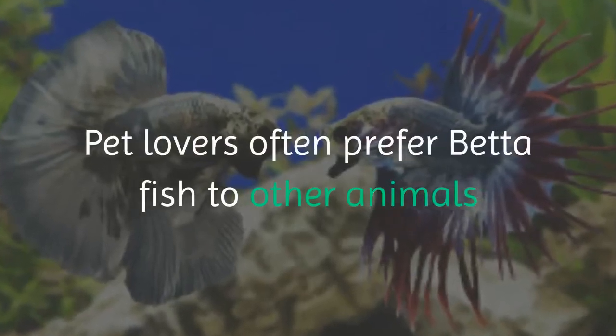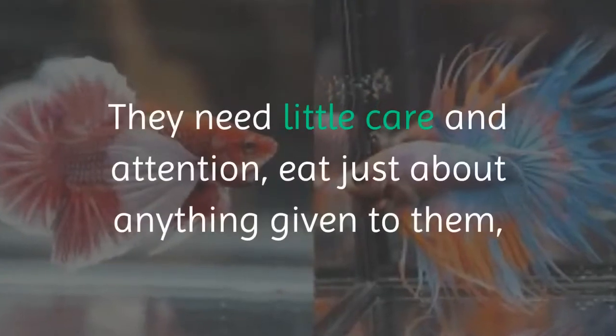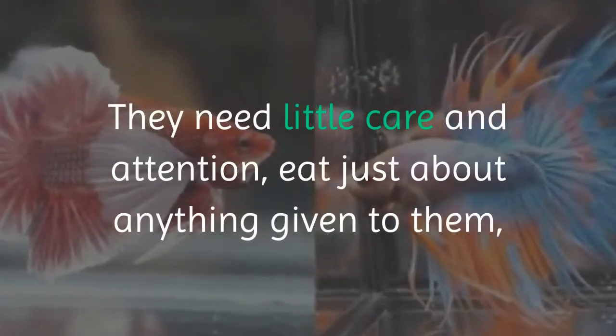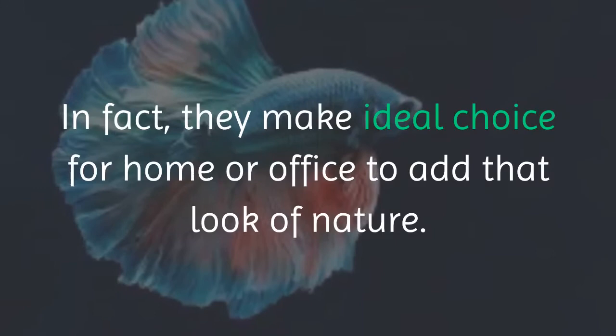Pet lovers often prefer betta fish to other animals because bettas are known to be hardy. They need little care and attention, eat just about anything given to them, or can go without food for a week or more. In fact, they make an ideal choice for home or office to add that look of nature.